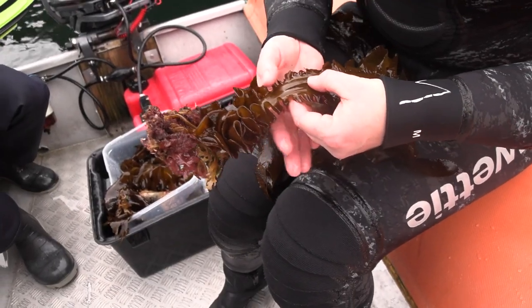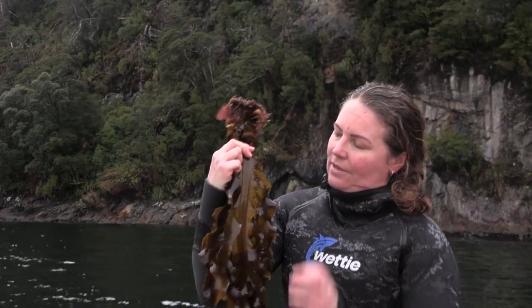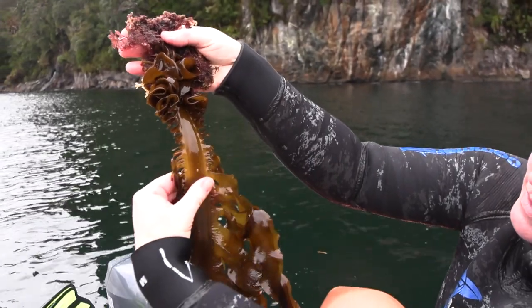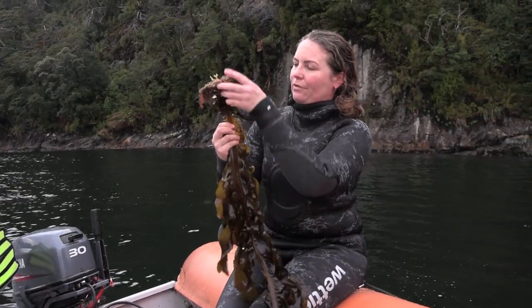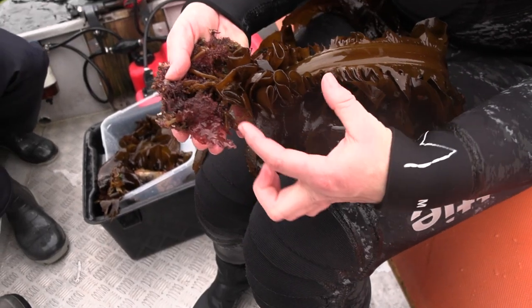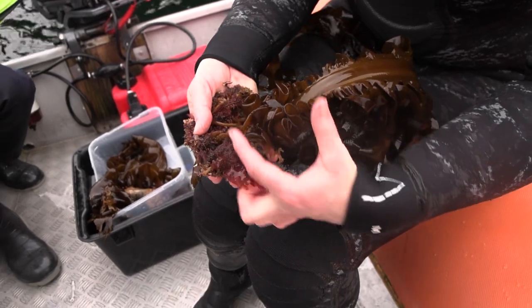It's really easy to identify undaria because first of all they have this really long spine that runs down the middle of them, so they're really distinctive compared to our native seaweeds. When they get mature they develop this thing called a sporophyte, which is down at the base of the seaweed — this wrinkly thing down here — and that's where all the spores, or the seeds, come from.